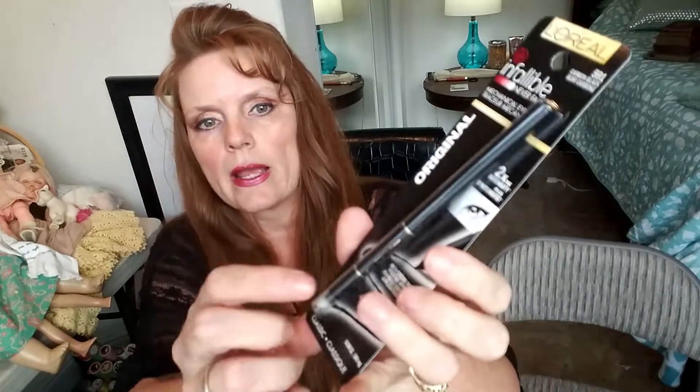I also picked up more of the L'Oreal Infallible eyeliner that I love — the Carbon Black. This one is the 16-hour version; it has a little smudger and a sharpener. I really like it — it doesn't transfer, it stays put, it's good stuff. I also got the Infallible liquid liner, which I haven't tried before. It's 14-hour wear and I love liquid liner, so I'm going to give this a try.